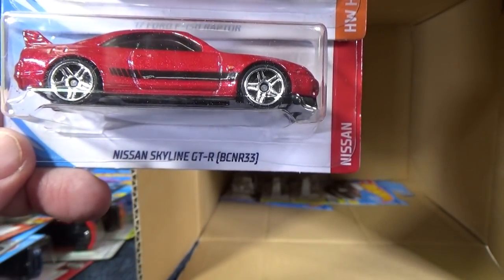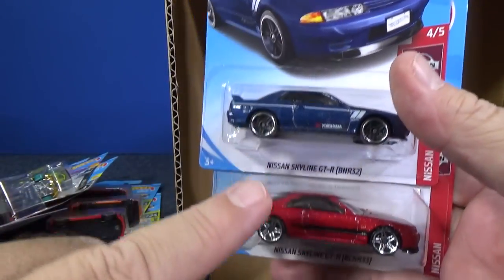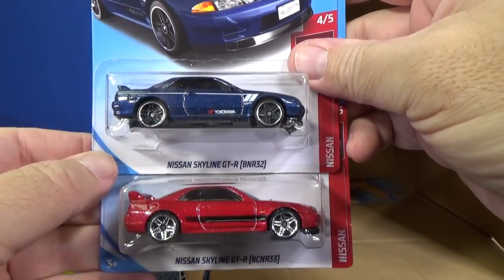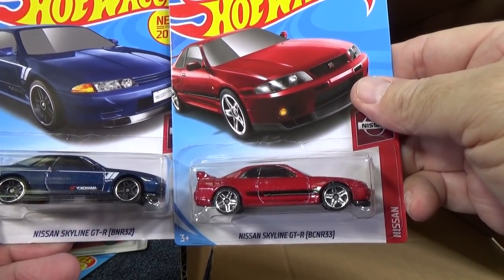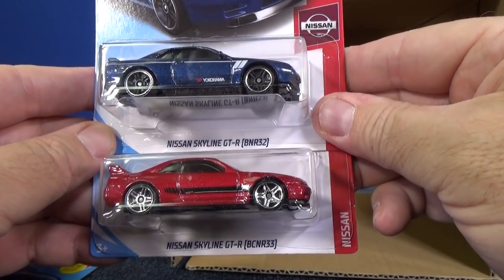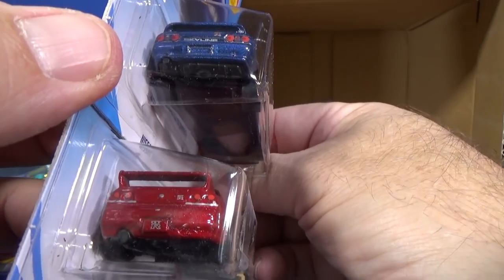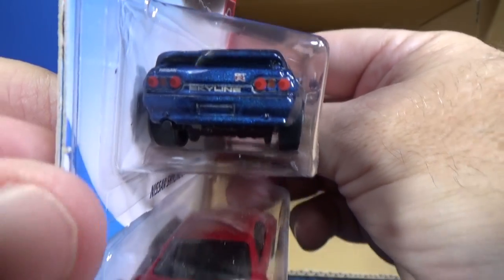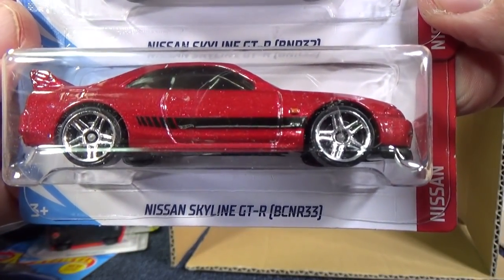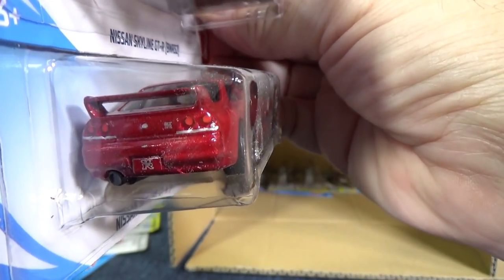Nissan Skyline GT-R BCNR33. I don't know why — this one has been harder to find than the BNR32. Now that I see there's one per case, that explains why I've been finding more of these. It's kind of odd they would have two colors of the same car in the same case. Actually they're not the same models — Nissan Skyline GT-R BNR32 is the top one and this is the R33. When I look at the back, this one has a gap in the spoiler but the other one has no gap. They look pretty similar; I have to pause and look close to tell the difference. The red version of the BCNR33 has no graphics on top but does have graphics on the side and tail decorations.